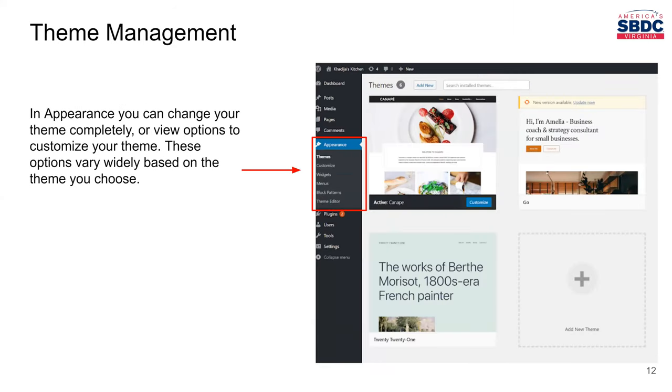The next section is theme management, which is under Appearance. This is where you go to upload the theme that you maybe bought on themeforest.net. You'll upload it here and click Activate, which will activate it for you. This is where you select your theme. You can also sometimes see there's an update for a theme — there'll be an orange button that says an update is available — and you'll see those types of updates right here in the theme management page.